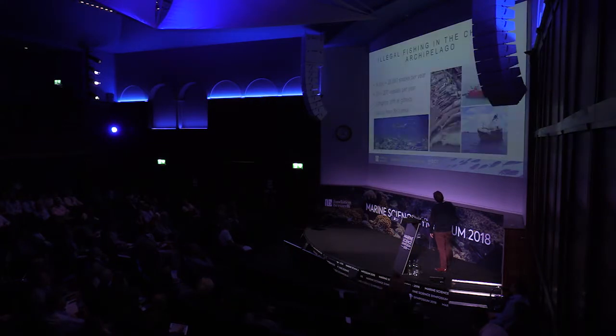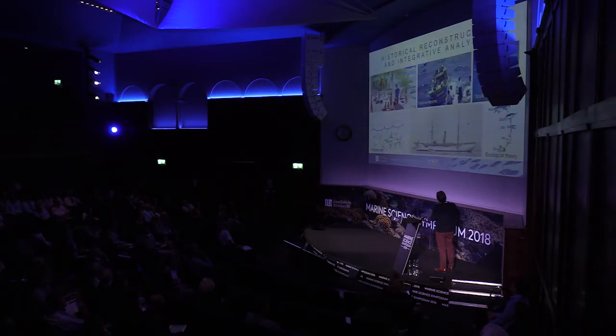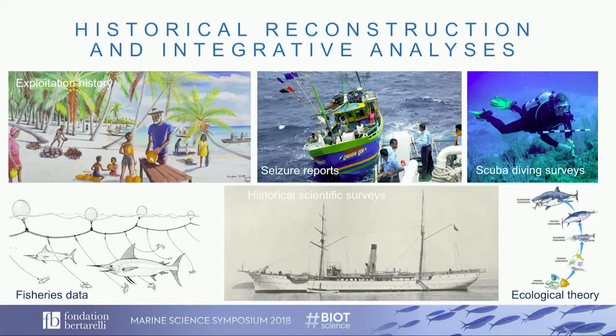So we used this data. We wanted to come out with species-specific changes in the community — we didn't know species-specific trends. What we did for this work was take a more overarching, historical, and innovative approach, reconstructing the history of exploitation in the area.